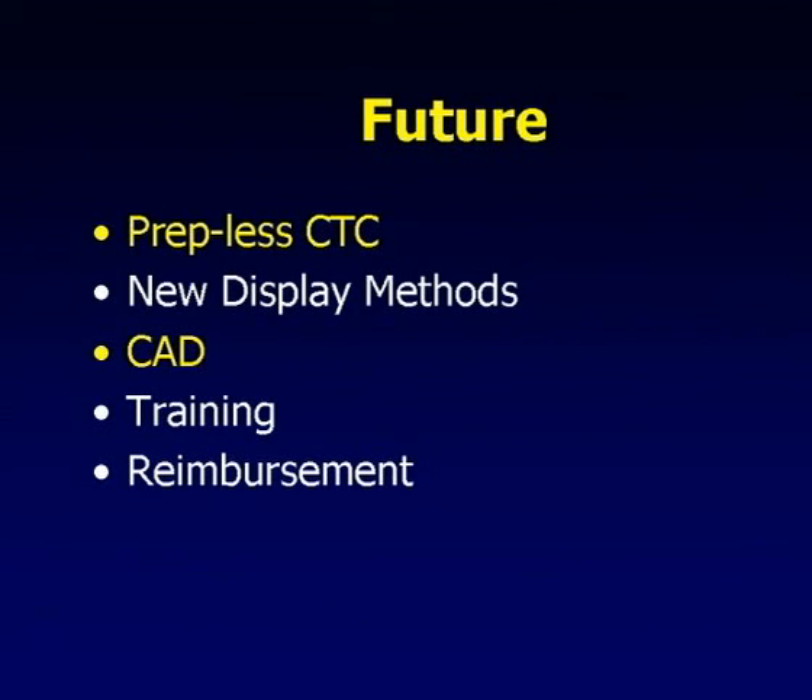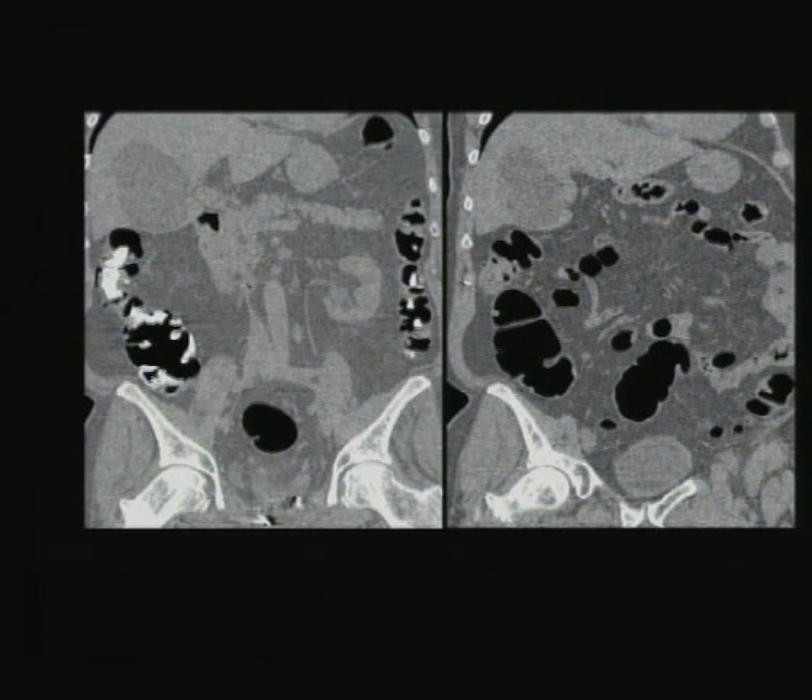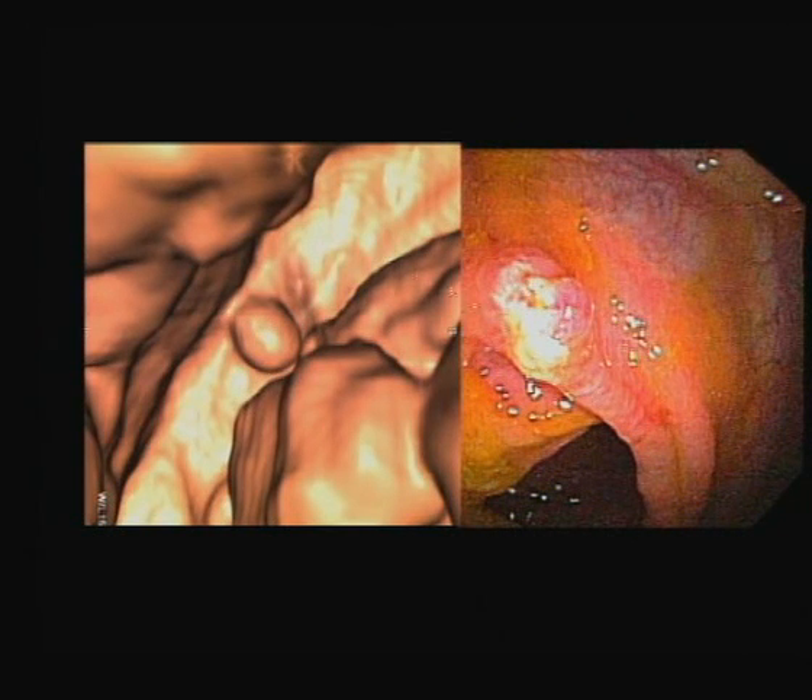What is the future of virtual colonoscopy? It's prepless CT colonography and computer-aided detection. Neither is fully working currently. We're doing research using barium to tag fecal material in patients on a low-fat, low-fiber diet - and we have not missed a polyp over 10mm. More challenging, but scrolling through axial images works; 3D review is not possible with tagged preps. This is probably going to be reserved for older patients who can't tolerate preps. CAD - computer-aided detection - is going to be very important. We have it on one workstation and use it to help detect polyps, especially in the 6-9mm range.